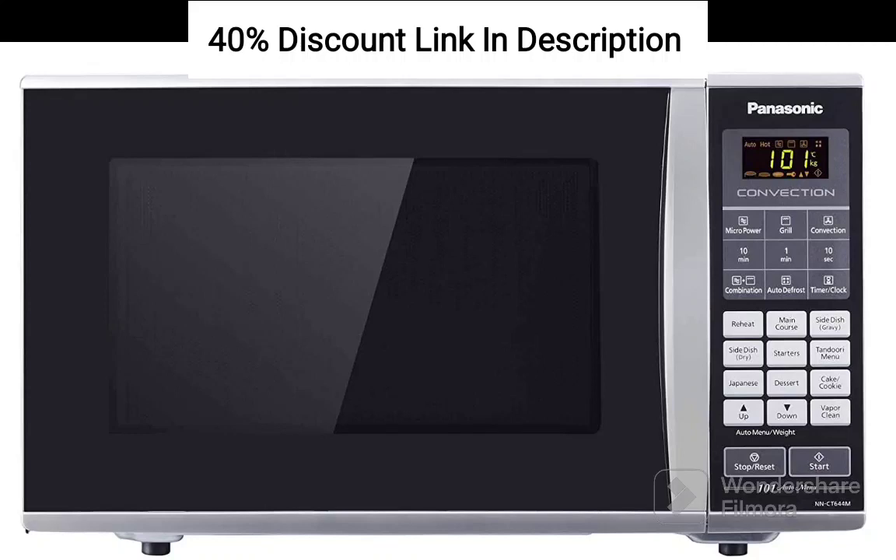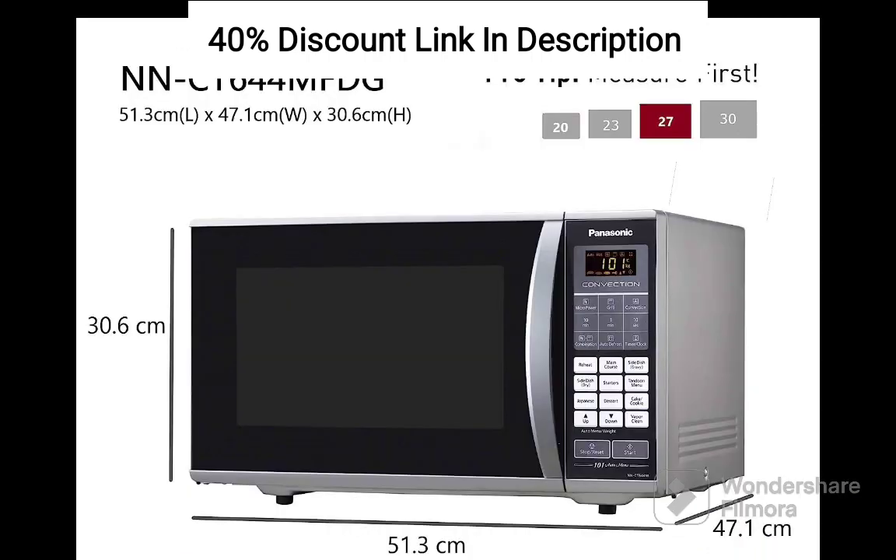The Panasonic 27L Convection Microwave Oven, NN-CT644M FDG, in black, featuring vapor clean technology and a starter kit, is a powerful and efficient kitchen appliance. In this review, we will delve into its key features and performance.